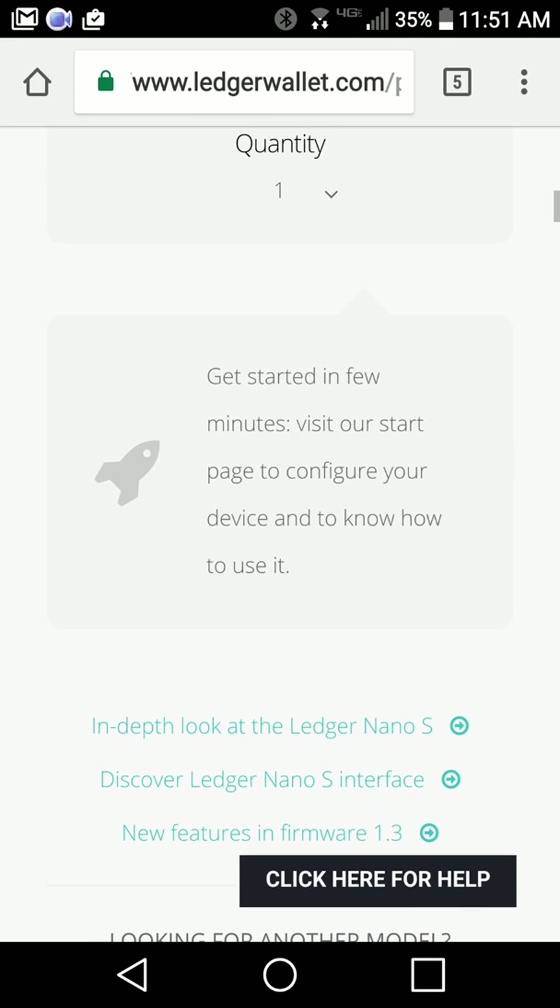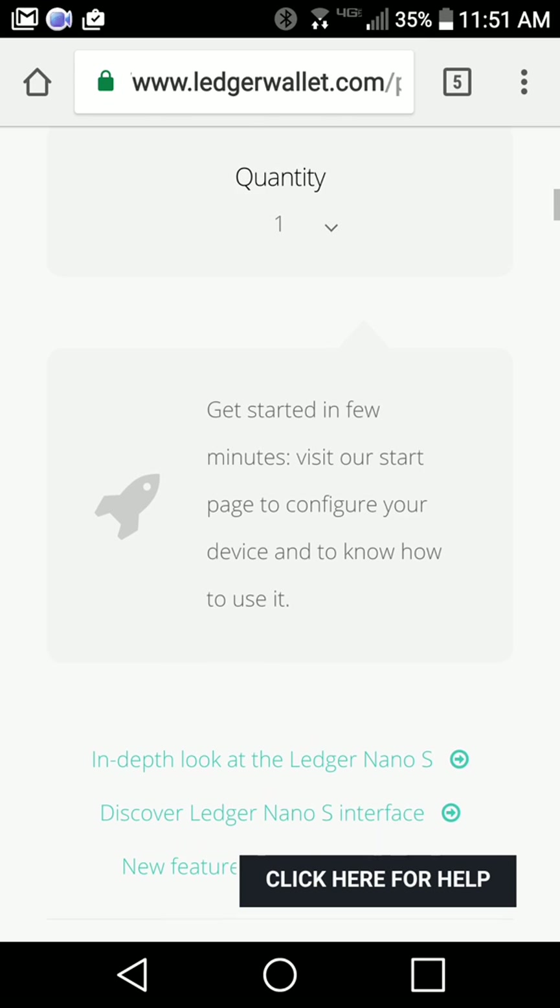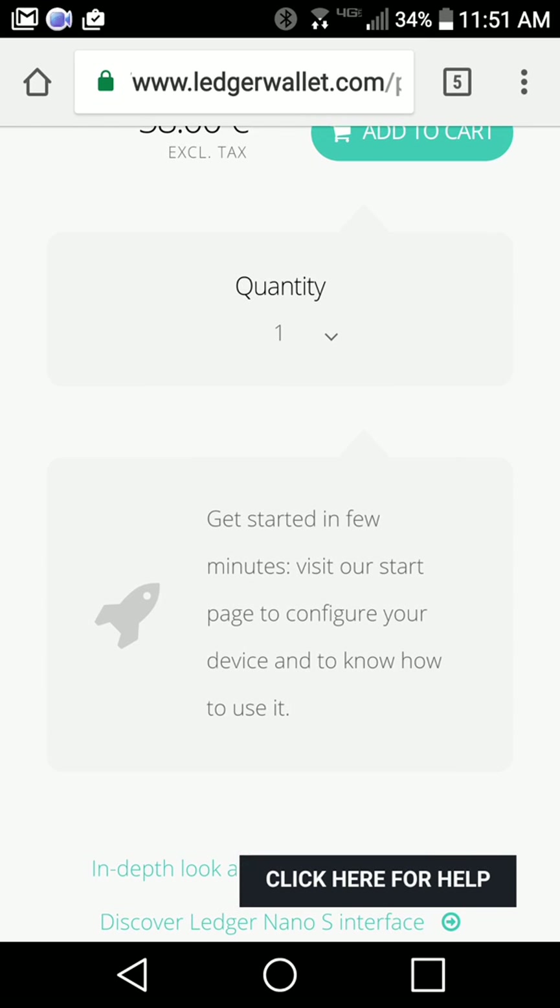Please check out a couple of links in the description if you're interested in buying a Trezor or a Ledger — you can use my referral link. I'd recommend getting one for the peace of mind. Thanks a lot for watching. Please check out my other videos and bitinformant.com — we'll catch you later.